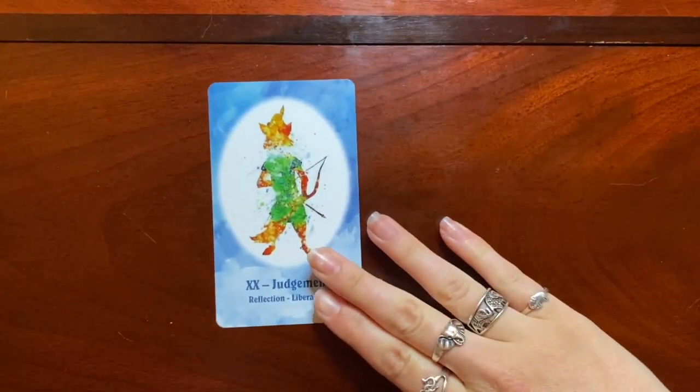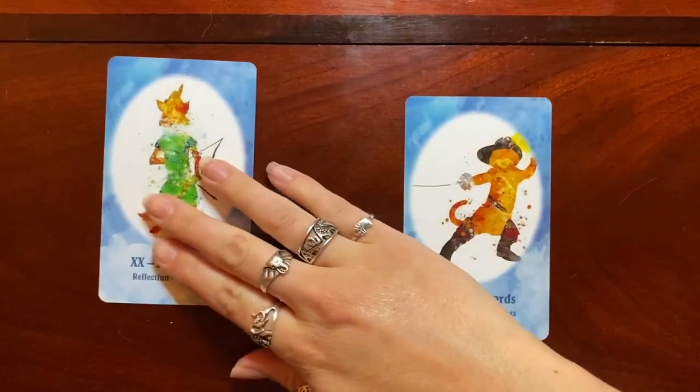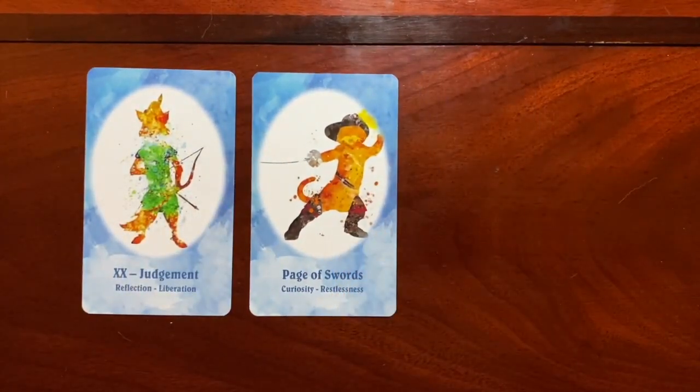The Judgment card — we've got Robin Hood, and I think that's a great choice for that card. Next we have Puss in Boots as the Page of Swords, with Curiosity and Restlessness as the keywords. I would agree with that placement. These are our single appearances.